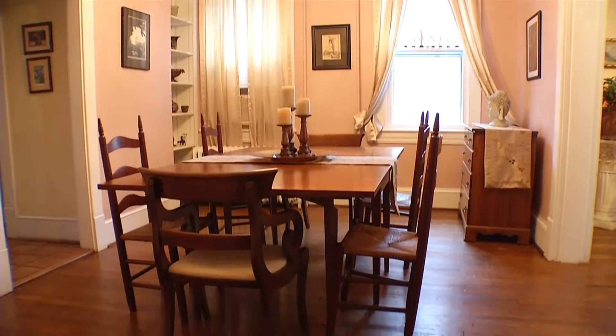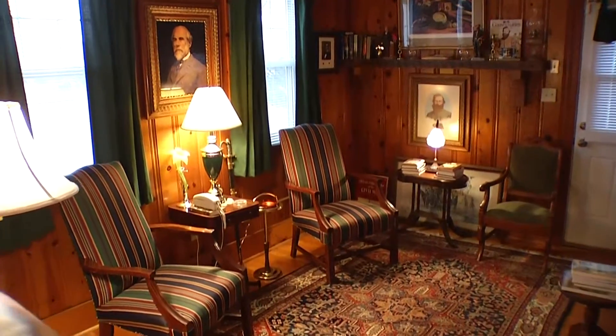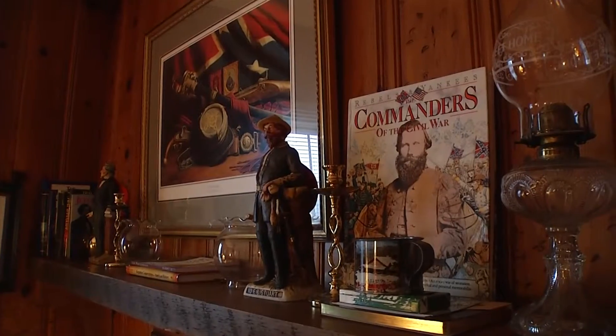I just call it eclectic — my motto is, if you like it, it matches. I have an interest in the Civil War; I studied Civil War history, and both of my great-grandfathers served under Robert E. Lee in the Army of Northern Virginia.